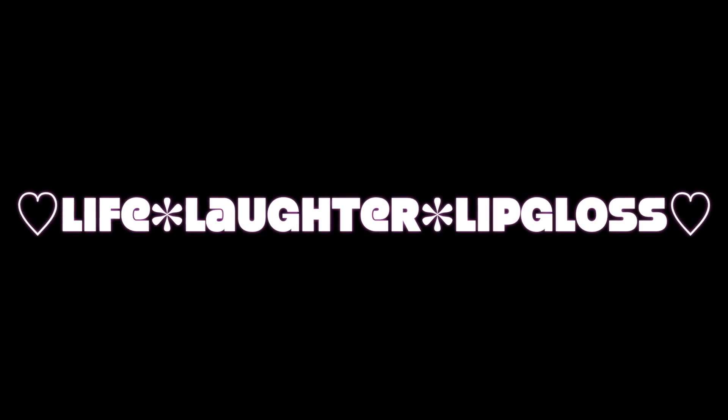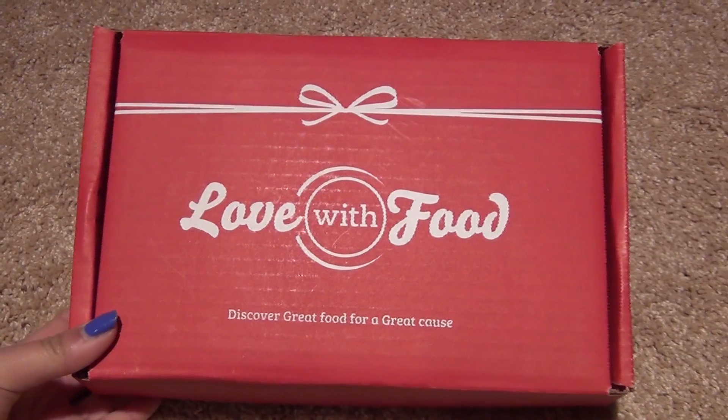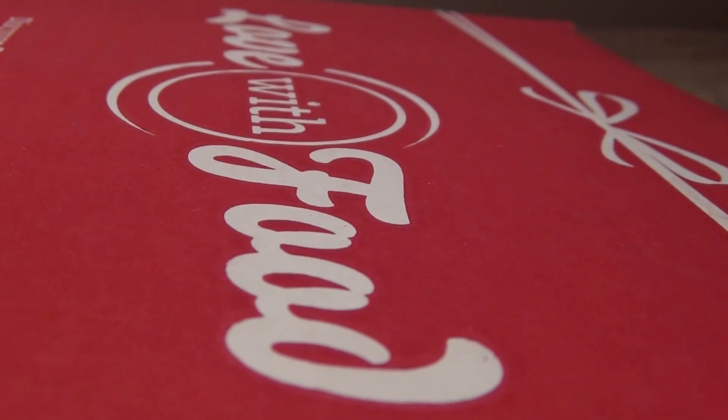Hey everyone, it's Kiana from life, laughter, and lovegloss.com, and today I wanted to share with you another unboxing, and this one is from Love With Food.